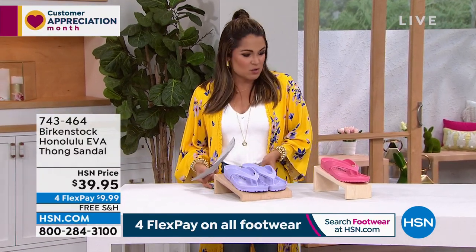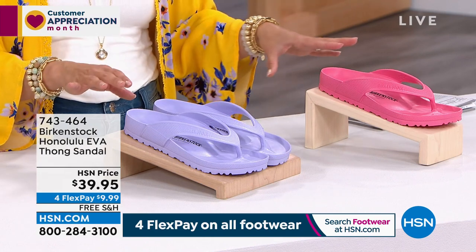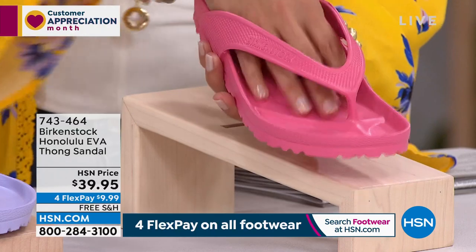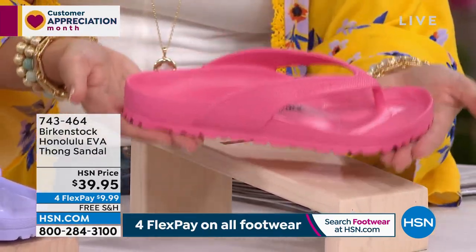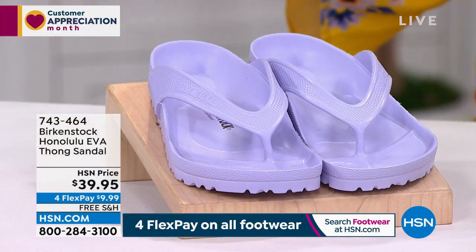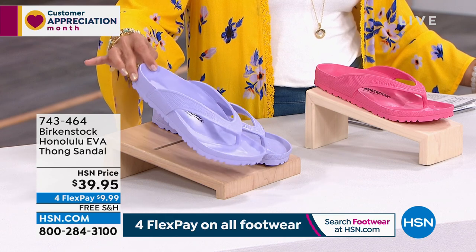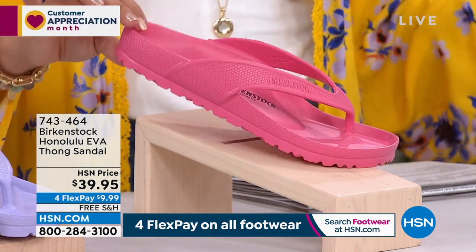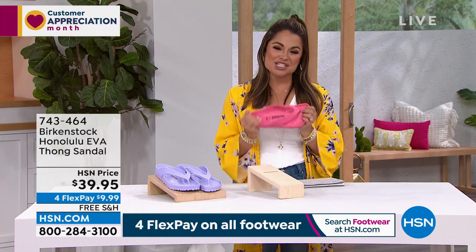We already sold out of one color just from the mention — the Honolulu. This is everything you love about Birkenstock with arch support, heel cup, and toe bar, but all EVA. This is a more classic thong-style sandal, super flexible, lightweight, great traction, great support, and waterproof. These actually float — if you lose them in the pool, they float right to the top. We are down to two colors: purple fog, a lavender gray — only about 44 available — and watermelon, which is always most popular and better in quantity. Dual sizing: five, five and a half up to 10, 10 and a half.